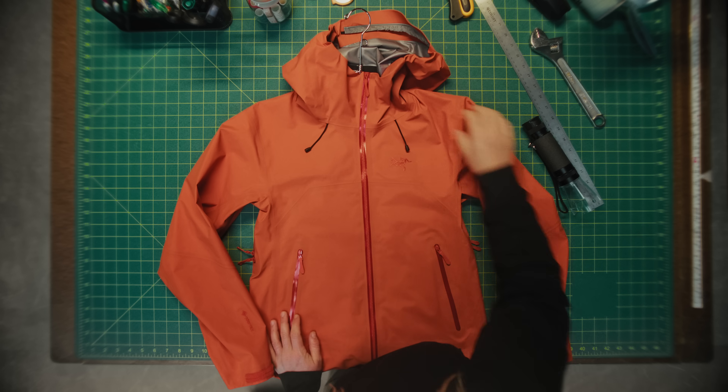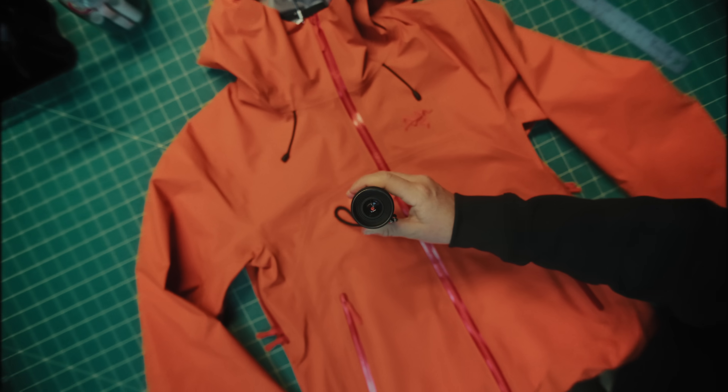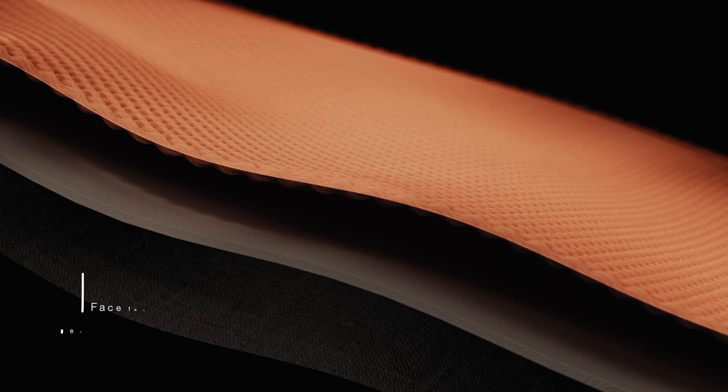By 2025, our entire line of Gore-Tex jackets will be made with EPE. So what is it? There are three layers that make up the Gore-Tex EPE hard shells from Arc'teryx: the backer, the membrane, and the face fabric with DWR coating.